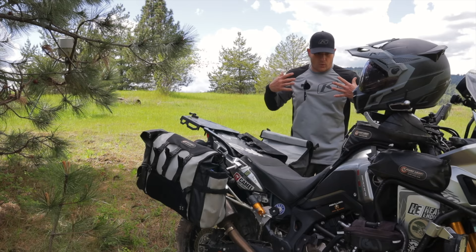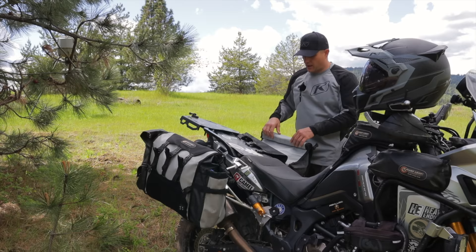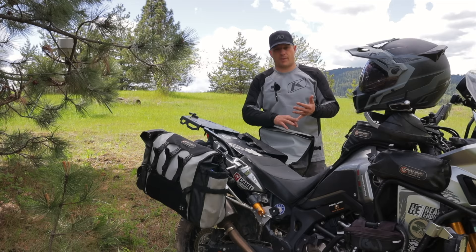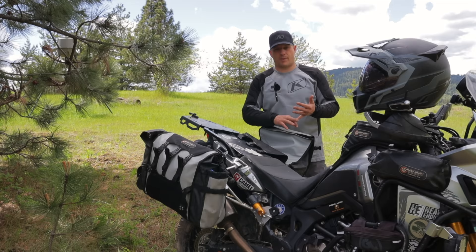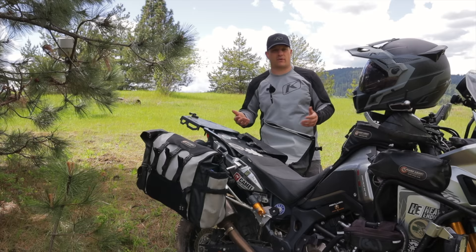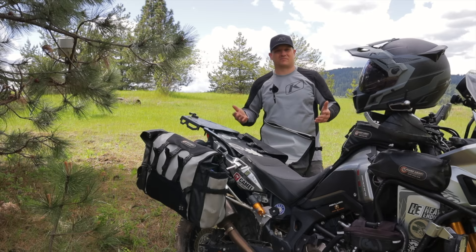When it comes to clothing I really don't carry that much. I wear my riding gear — jacket, jersey, whatever — and in my clothing side I generally carry on a long two-week trip: three pairs of socks, three pairs of underwear, basically one or two shirts, and one pair of camp pants. Most of your day is spent riding.